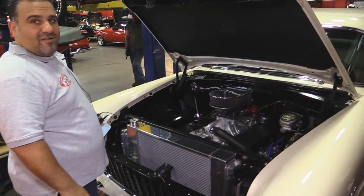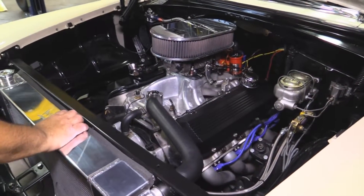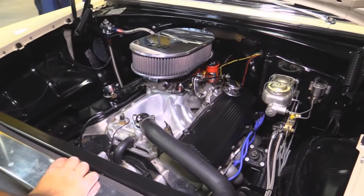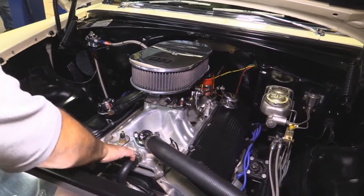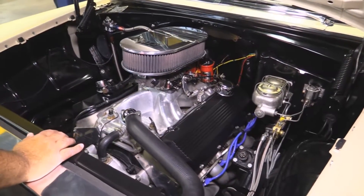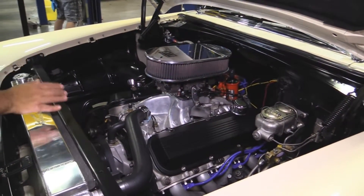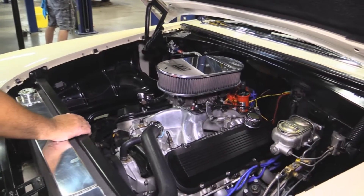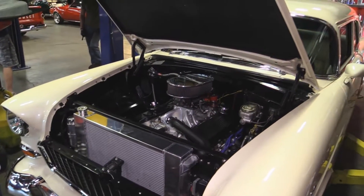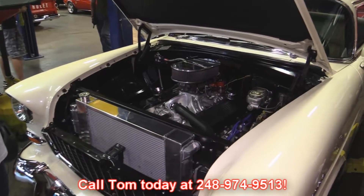Now for my favorite part of the car — this is absolutely awesome. It's got a Wizard cooling radiator, a very high end radiator. You've got power steering, Edelbrock performer aluminum intake, aluminum heads. It's got a 572 stroker motor in here with headers — a phenomenal ground thumper. If you want a turnkey car to kick some butt on the street and cruise, this is it. Call me today. I'm the dream maker — we'll park your dream in your driveway. 248-974-9513. My name is Tom.